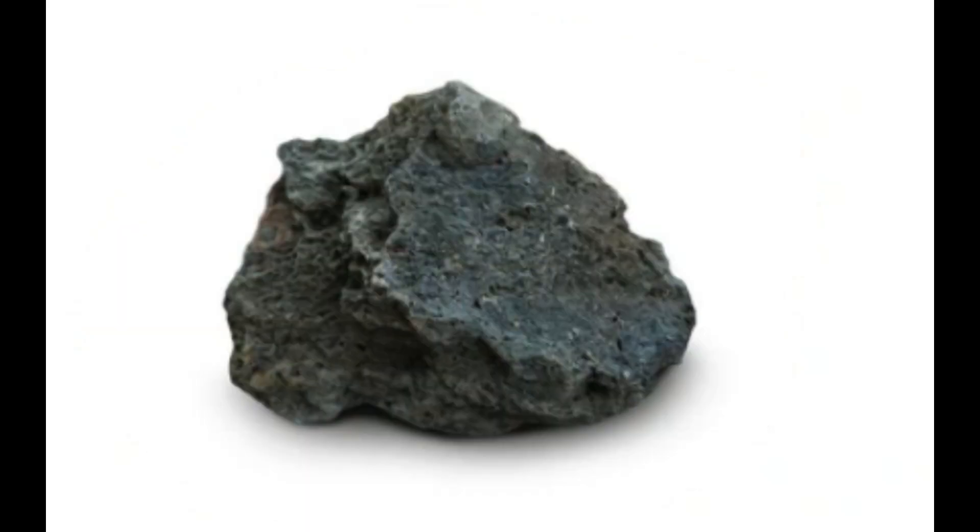Mafic magma is also known for its high temperature, which can range from 1,000 degrees Celsius to 1,250 degrees Celsius. This high temperature is due to the high concentration of mafic minerals, which have a low melting point compared to other minerals.